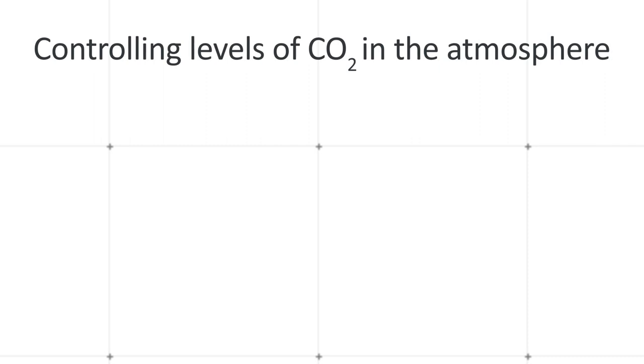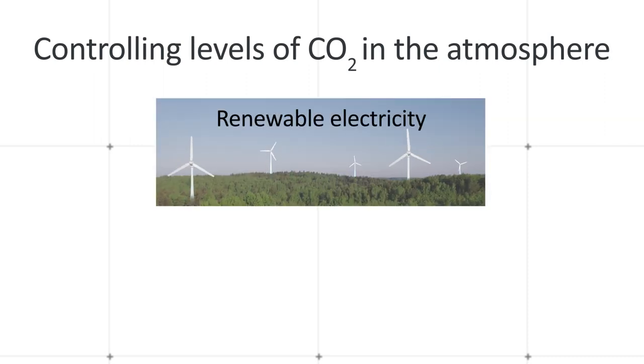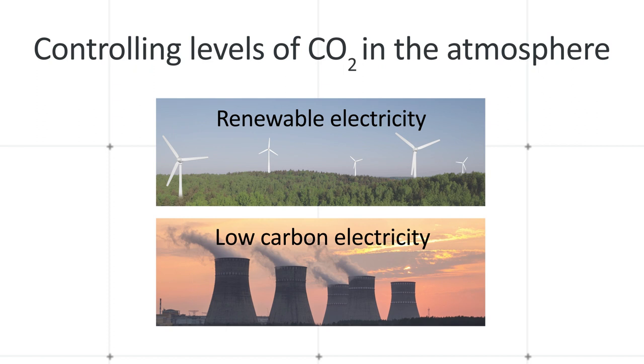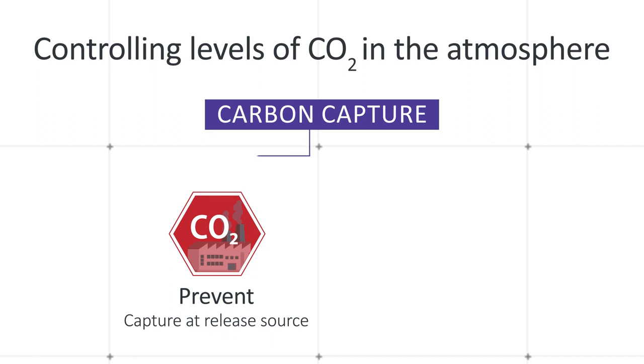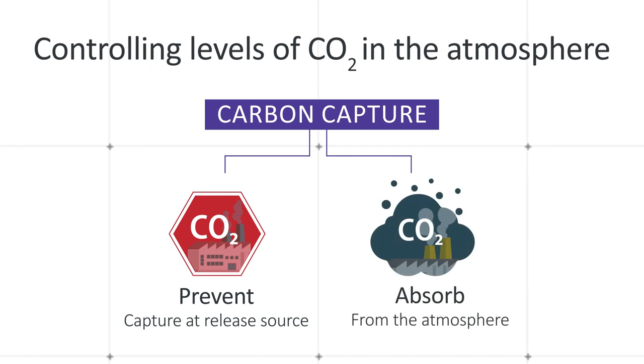Carbon capture is one of the methodologies that is being adopted and will be adopted to control levels of carbon dioxide in the atmosphere. Other methods are to use renewable electricity or low carbon electricity such as nuclear, but ultimately we need to either prevent carbon dioxide getting into the atmosphere by capturing it at the release source, or we need to absorb carbon dioxide from the atmosphere in some way.